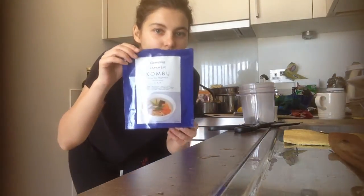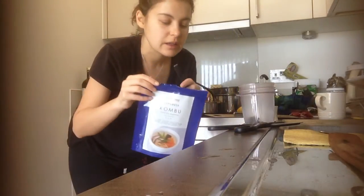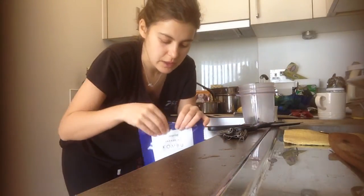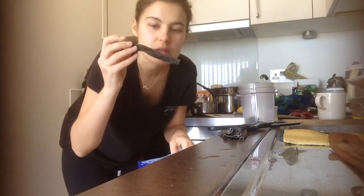The easiest and most delicious way to add more iodine to your life is through something called kelp, which is also called kombu. This is an organic seaweed, grown and harvested wild in Japan, and it looks like this.